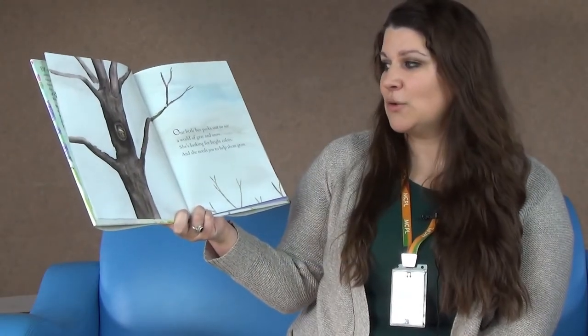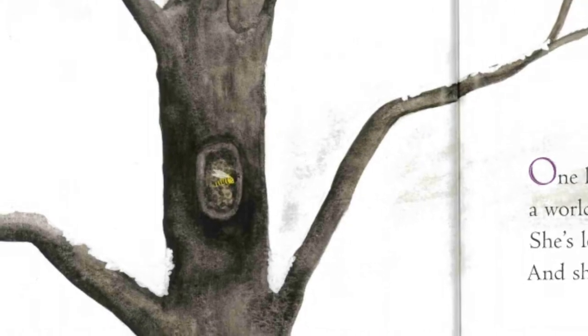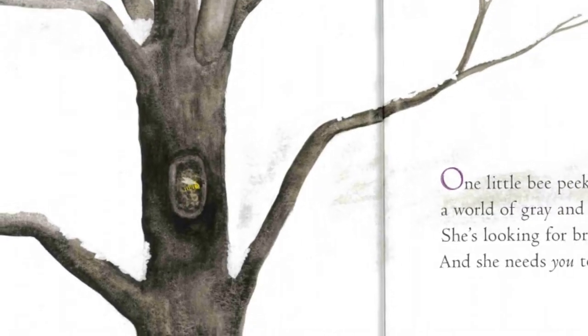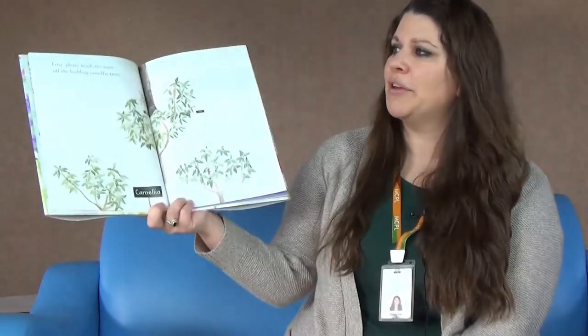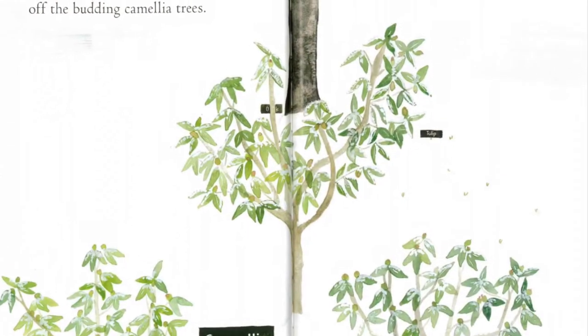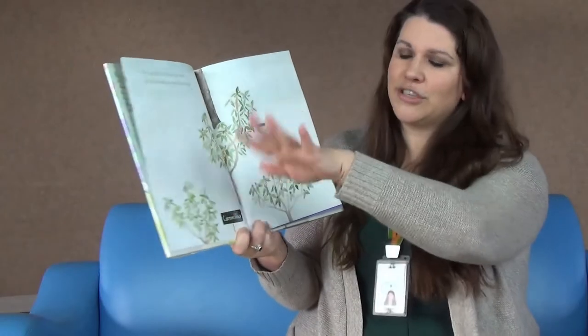One little bee peeks out to see a world of gray and snow. She's looking for bright colors and she needs you to help them grow. We need your help! First, please brush the snow off the budding camellia trees. Brush, brush, brush.